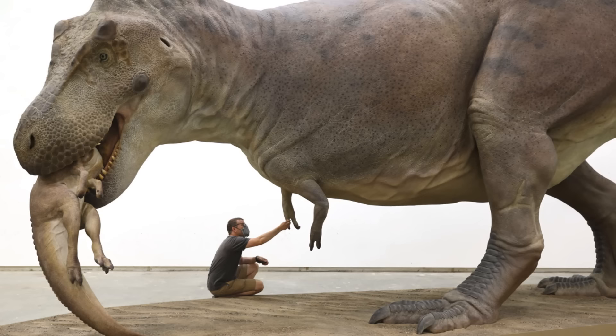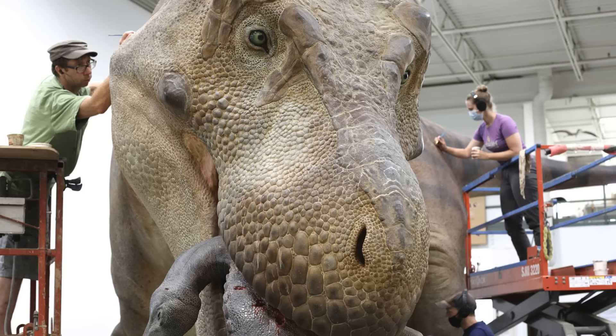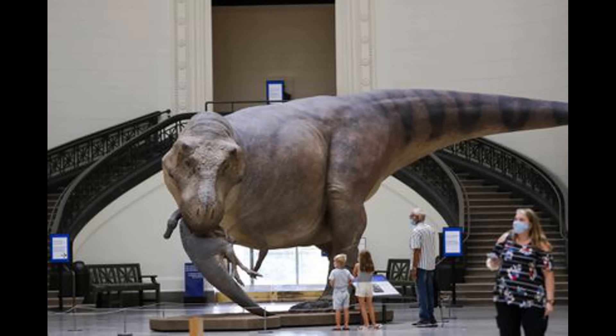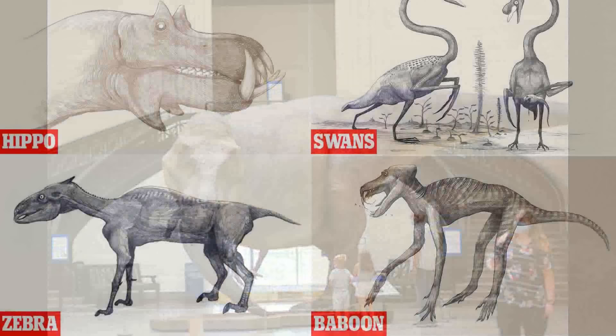What do you notice first when you look at the animal? She's gorgeous — look at those eyes. I would stop at nothing to pet this thing. For one, she's pretty chonky, but that never hurt no one. This recreation is representative of the incredible amount of muscle and flesh that this animal would need to move and function. Say goodbye to the shrink-wrapped dinosaurs of the past.